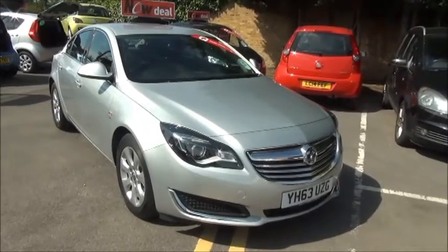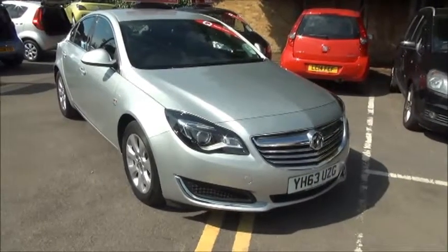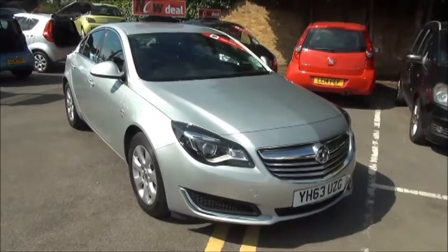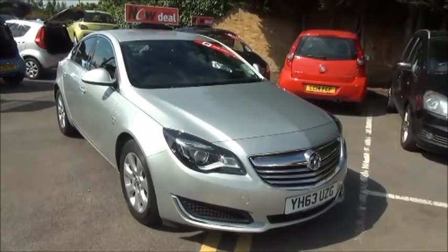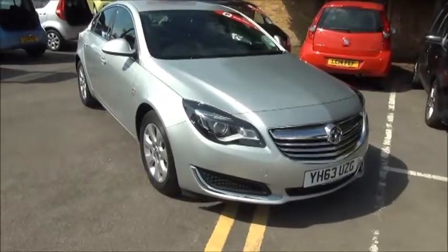Finished in sovereign silver, the car was registered in October 2013 and as you can see is on a 63 plate. The car has a warranted mileage of 17,401 miles and a CO2 figure of 98, which equates to a road fund license fee of zero.